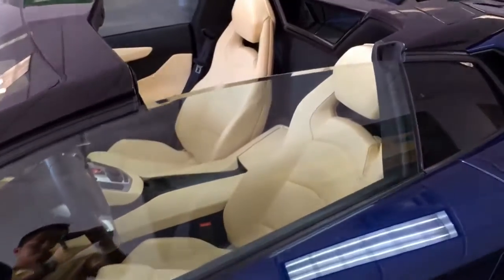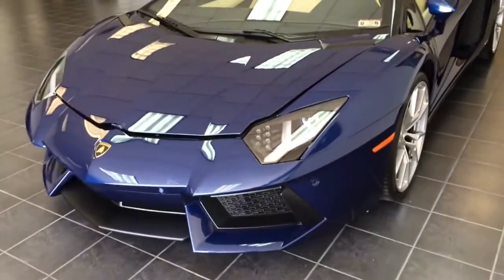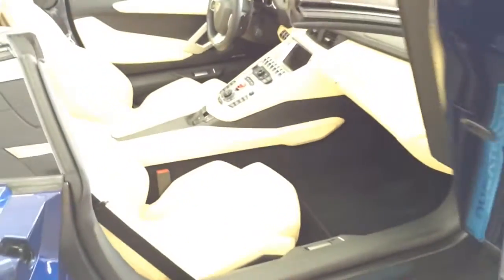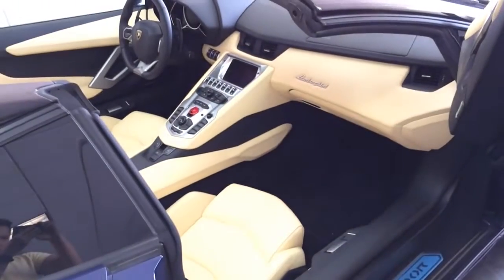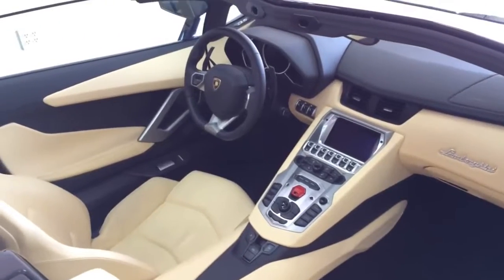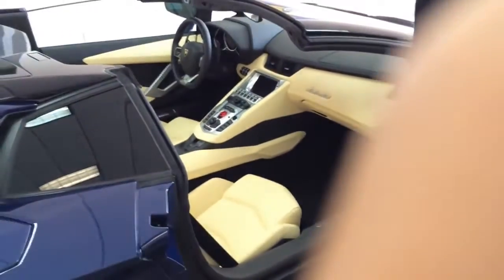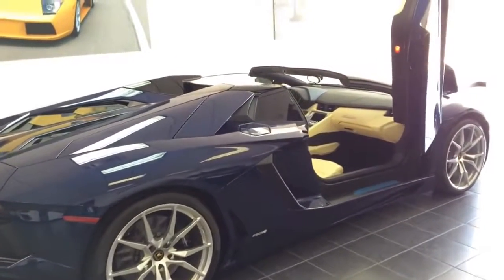To list the full interior and vehicle standard features: push to start and stop button, keyless ignition, full TFT display in the cockpit, on-board computer, multimedia system with 7-inch display, iPod and USB interface, navigation, Bluetooth, bi-xenon headlights with washer, LED daytime running lights, automatic air conditioner with solar sensor, rain sensor, and electrically adjustable and heated side mirrors with folding function. That is a lot of features.